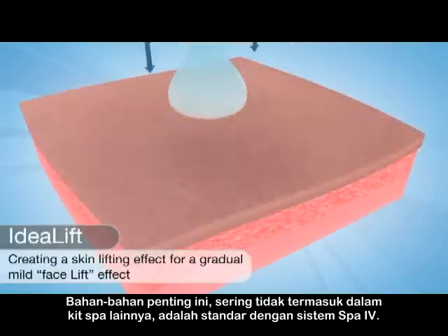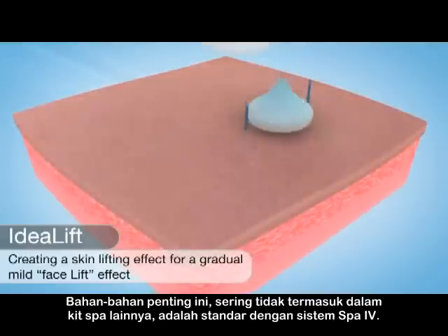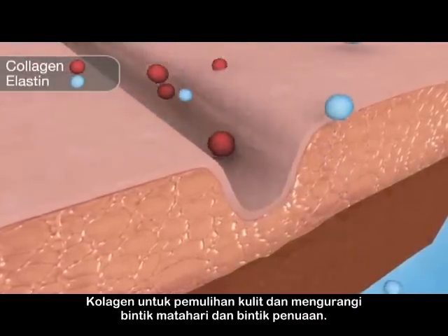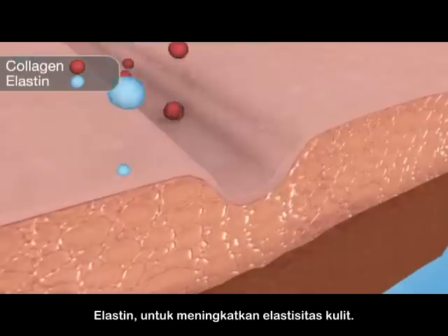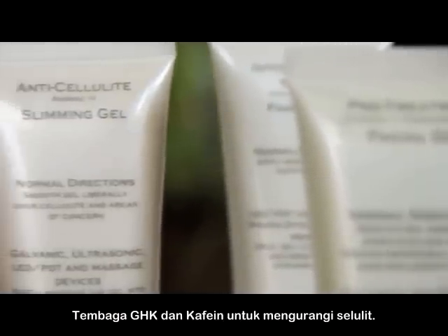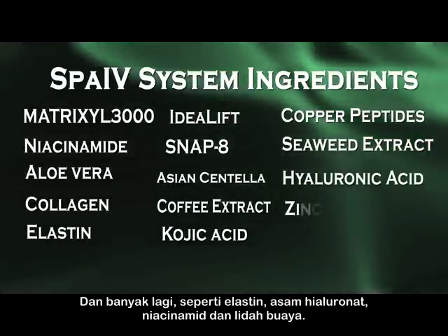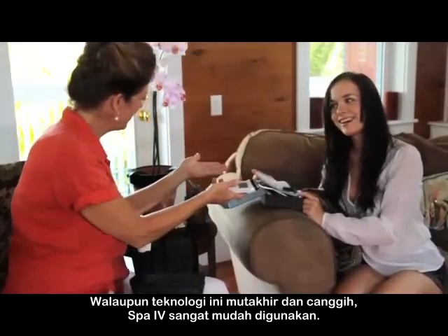These essential ingredients, often not included in other spa kits, are standard with the SPA4 system. Other active gel ingredients include collagen for skin recovery and diminishing of sun and age spots, elastin for increasing skin elasticity, GHK copper and caffeine for diminishing cellulite, and many more such as hyaluronic acid, niacinamide, and aloe vera. Although the technology is sophisticated and state-of-the-art, the SPA4 is incredibly easy to use.